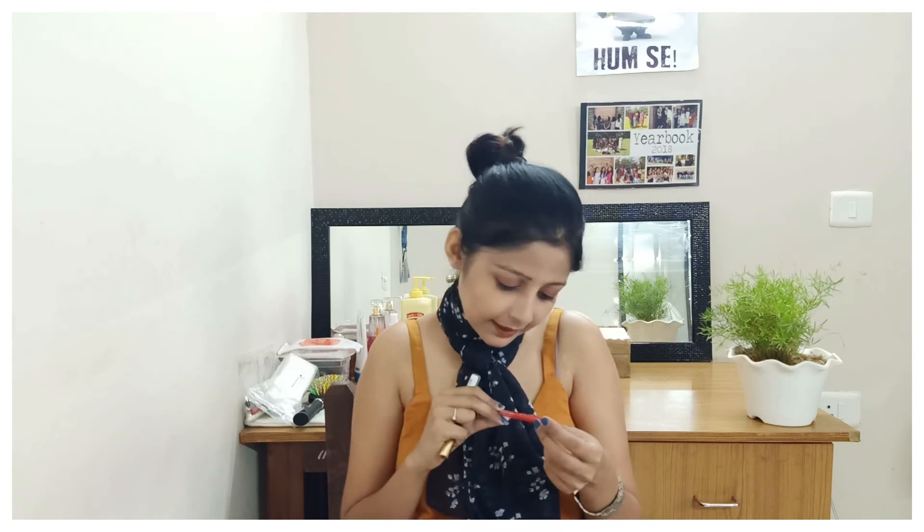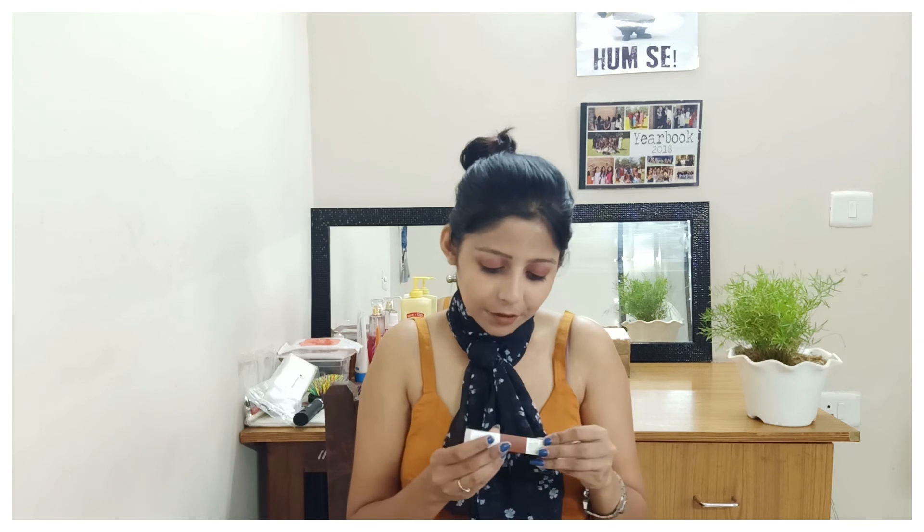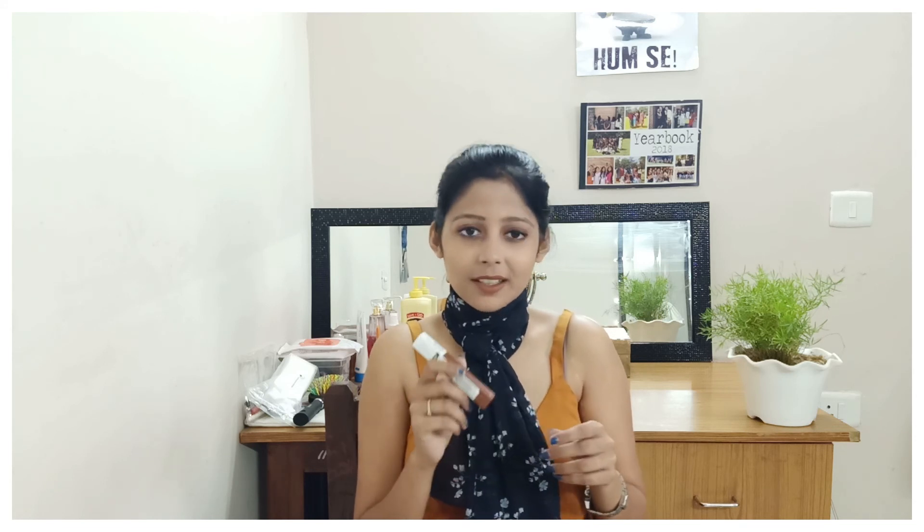For kajal, I don't use it much but I have one from Faces Canada — it's a bangitized kajal that stays for around 14 to 16 hours. For lip shade, I have the Maybelline New York super stay matte ink from the GG Hulk collection — this is probably the most expensive thing in my makeup box but I love it.